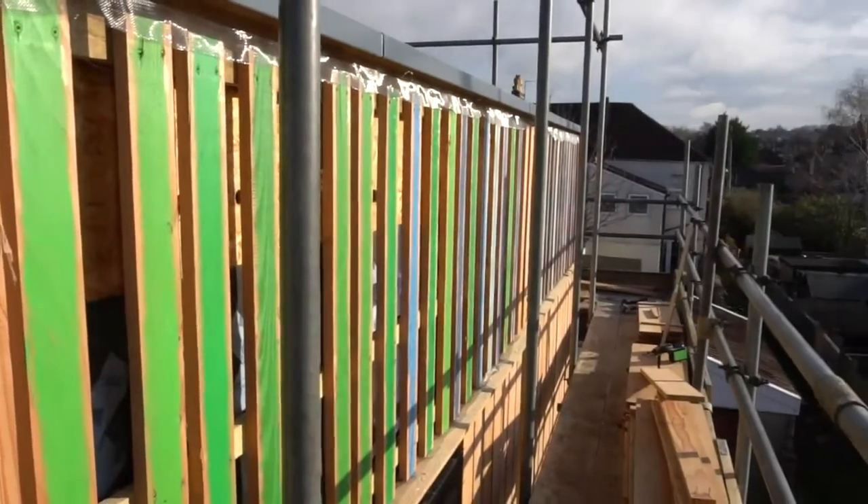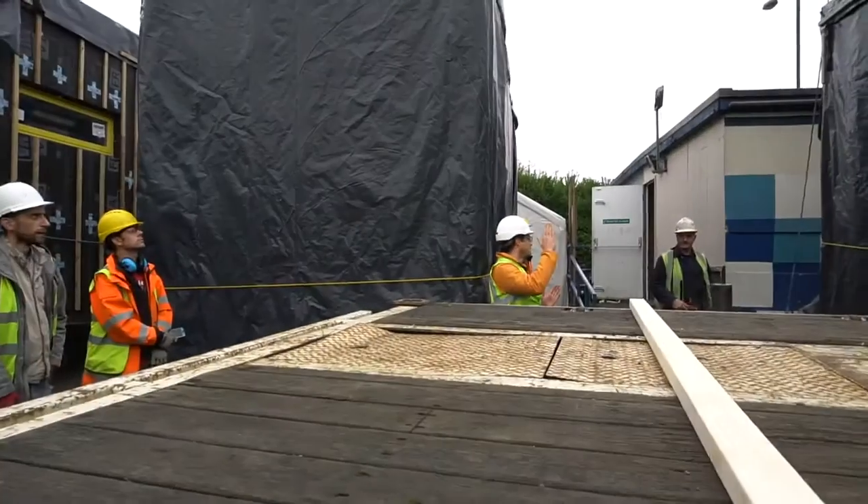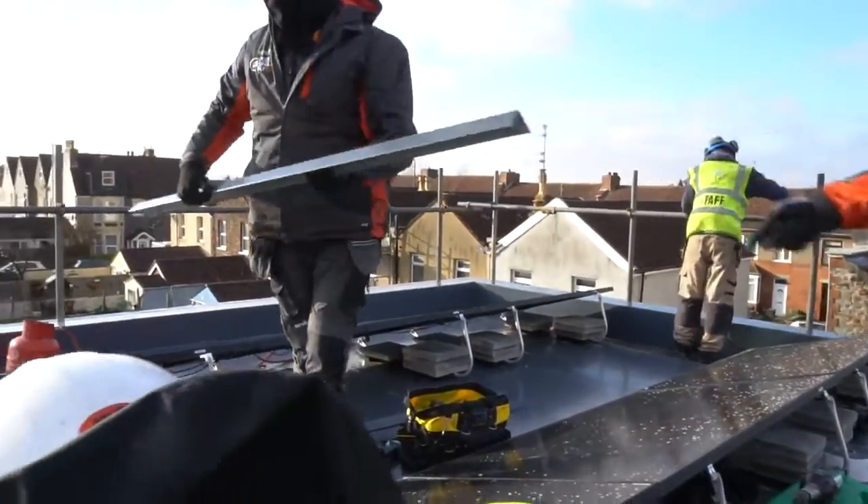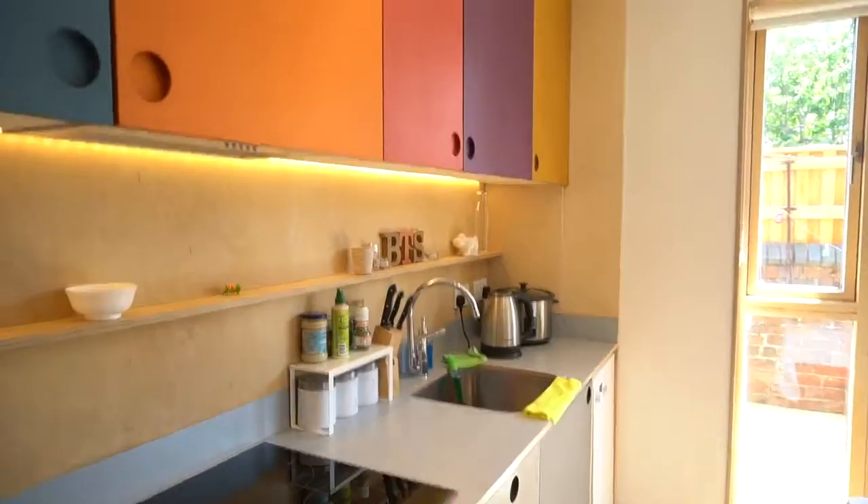Can we have that balance of reduction in costs of materials through being able to buy in bulk, efficiency of production, training a crew up who can get the bulk of the building there, but then giving the scope that people like through self-build — the design, being able to say this is the kitchen I want, this is the floor I want, this is the layout I want.